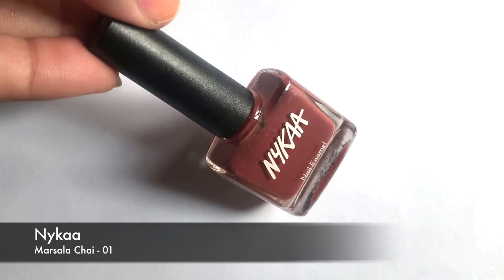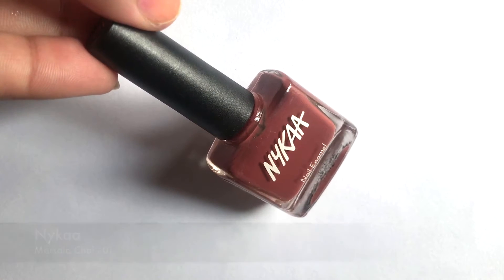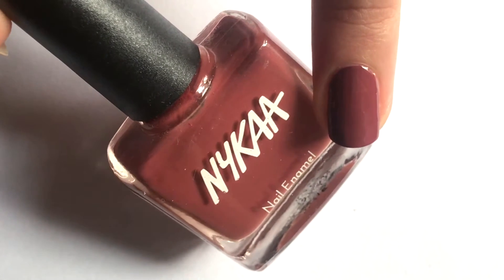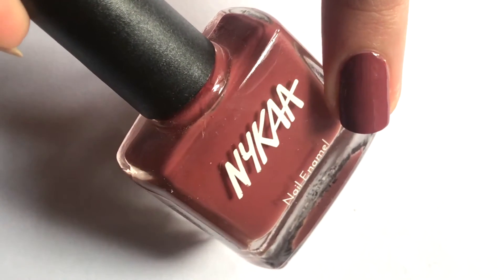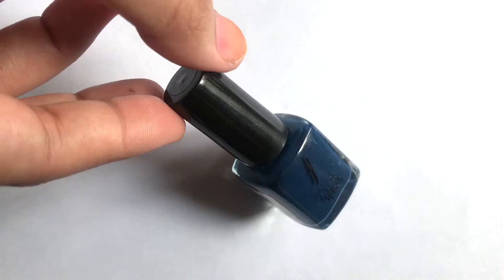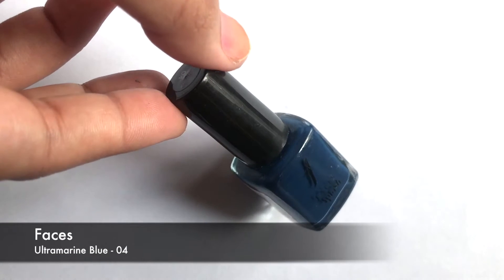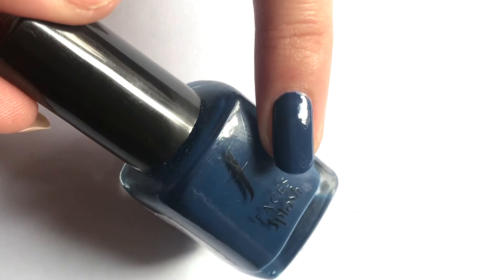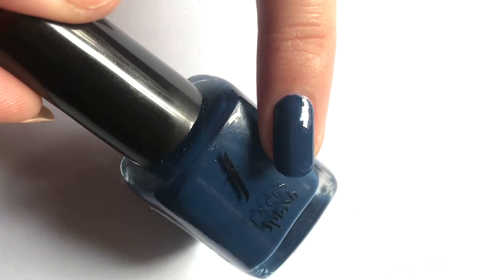The 9th color is Masala Chai, from Naika's Pastel Nail Enamel Collection. This is a very beautiful warm tone earthy brown color which suits all skin tones. The 10th color is Face Splash Ultramarine Blue, a very beautiful navy blue color and a perfect winter shade that will suit all skin tones.